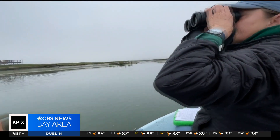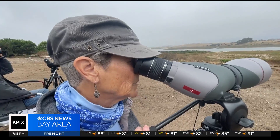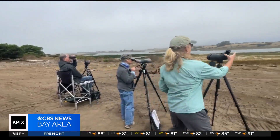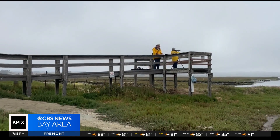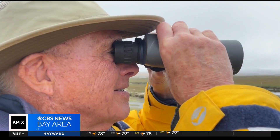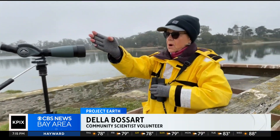Marine scientists armed with binoculars and notepads. More community scientists — all volunteers — perched on the banks. They're set up at more than a dozen locations and ready to go. We have an area that's been assigned to us, and it includes the marsh.